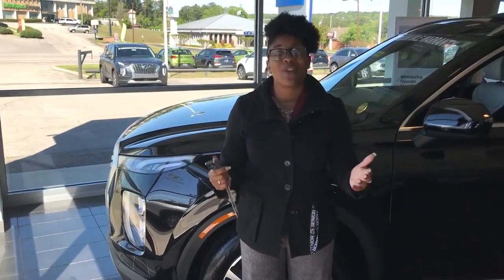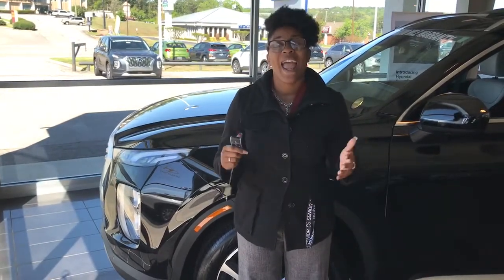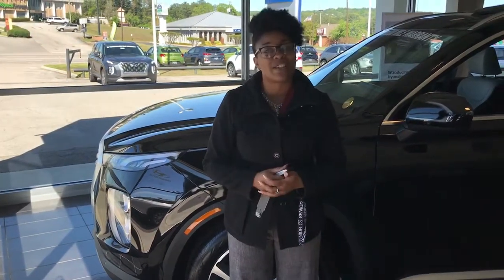We want to let you know that here at the dealership, we are taking all safety precautions. We are sanitizing the dealership daily, and we are also sanitizing the touch points throughout the day just to make sure that we're safe here at the dealership.